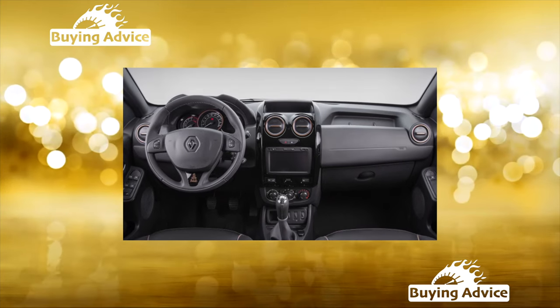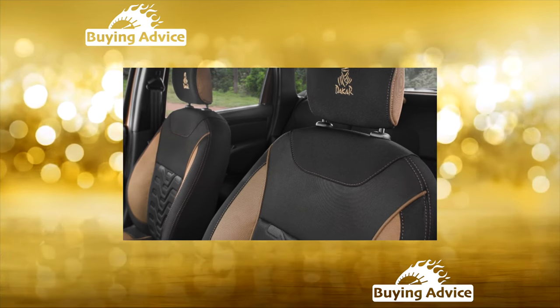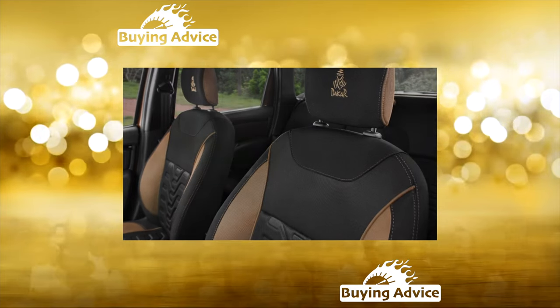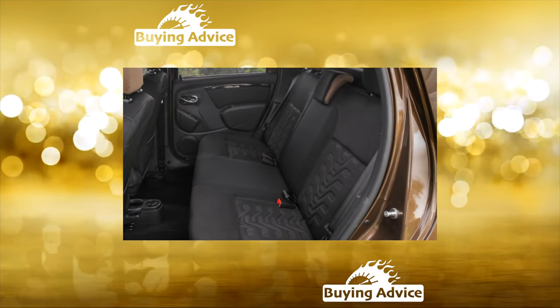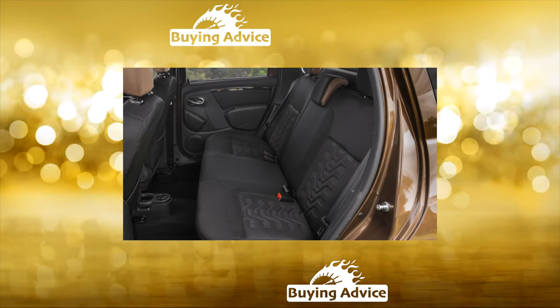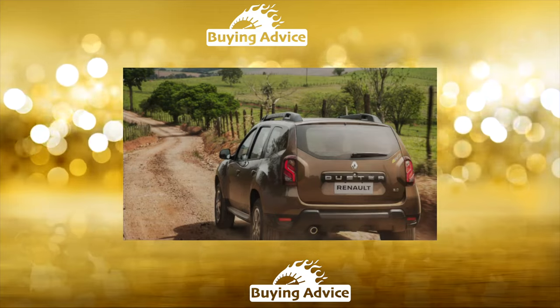Electrical: the problem of steering column switches and the horn is well known. The steering column is very crowded with wiring harnesses for lighting switches, wipers, and the horn. Under mechanical action, the wires are often frayed, causing contact breakage or short circuits. For cars after the restyling, the situation has improved, but not fundamentally.